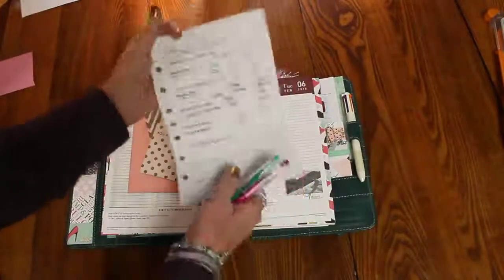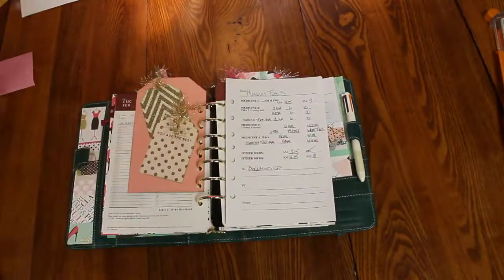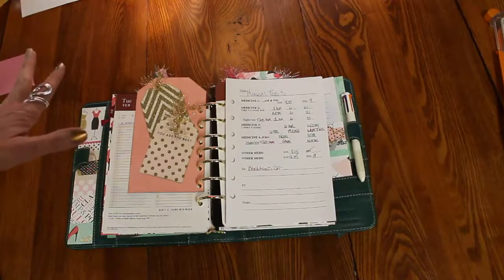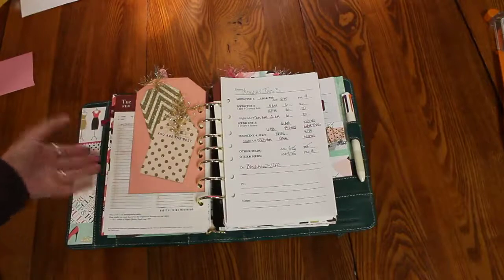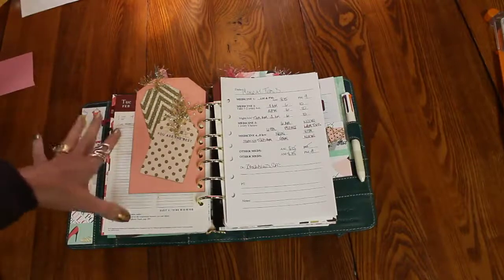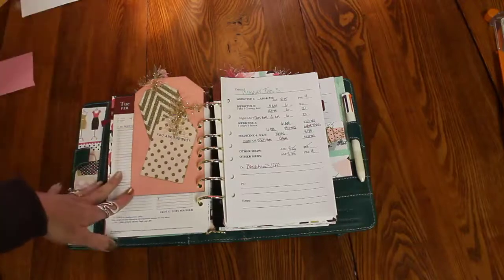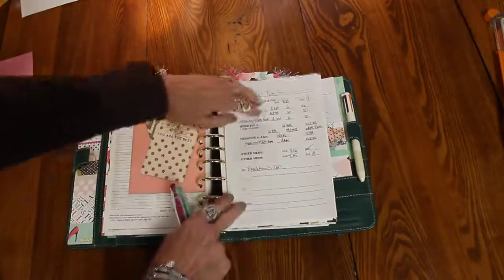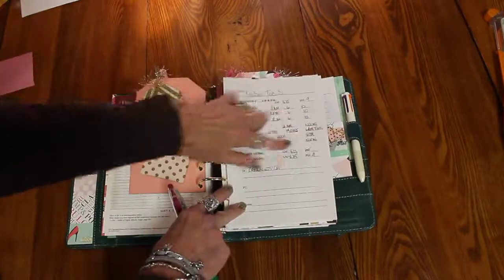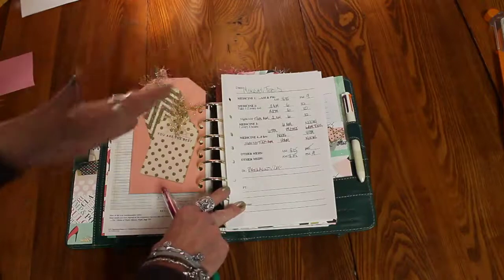I just know that this has been beyond helpful for us in tracking this kind of thing. It took a few days to fall into place and for me to know what I wanted to do and how to get it all figured out. But I don't know how we'd live without it right now because all those medicines are a little bit staggering. This has been so absolutely incredible.